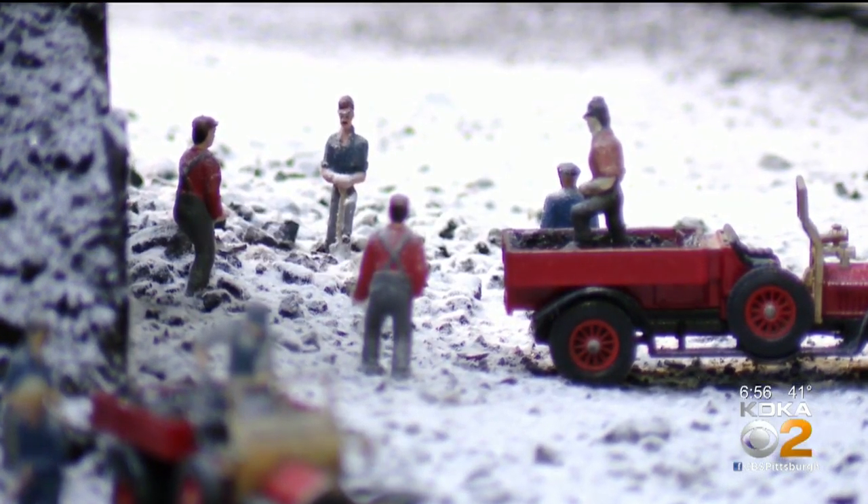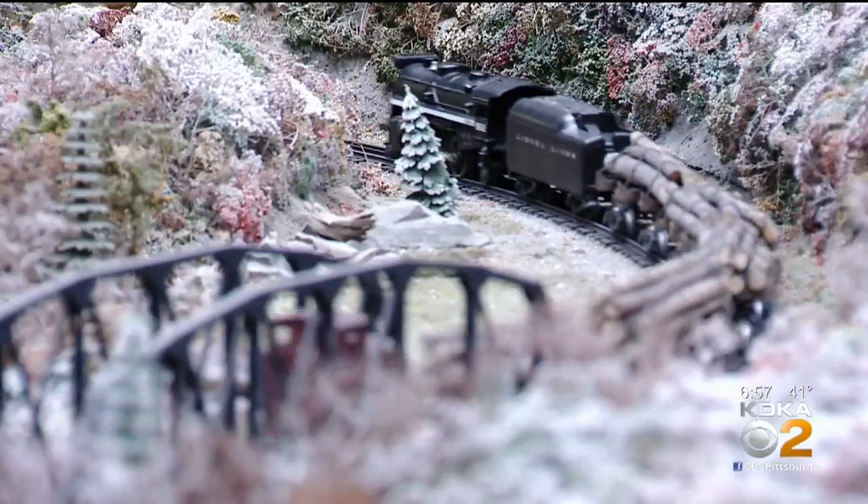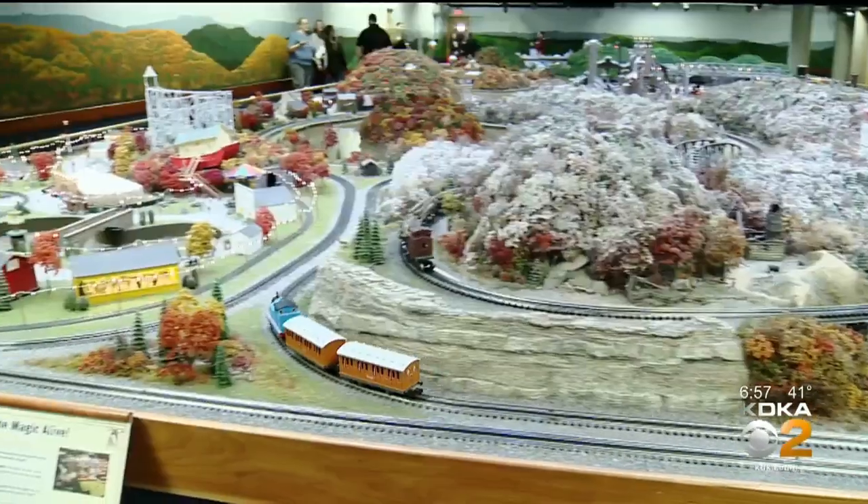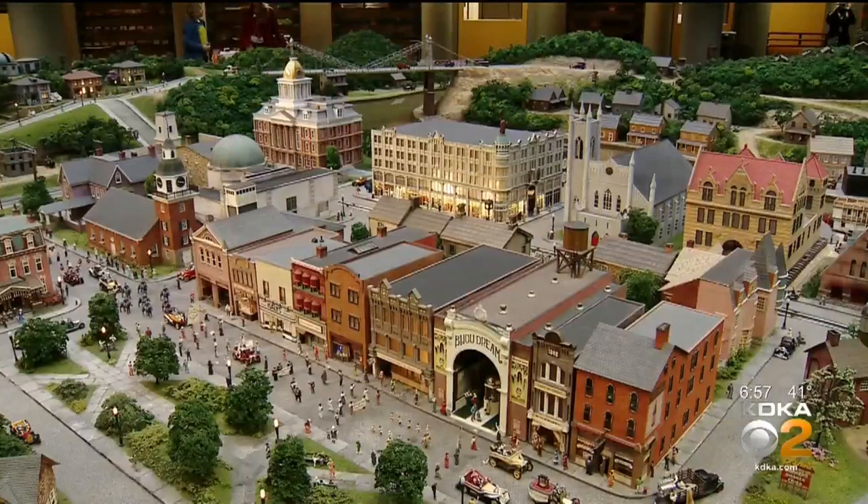You finish a model like Kaufmann's and you're excited, and you show it to other Science Center staff — and then to get to show it to people, with our members coming today and opening to the public tomorrow the 21st, that just gives a sense of pride in what we do. Rick Dayton, KDKA News.